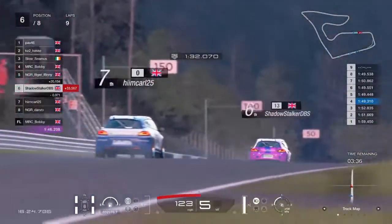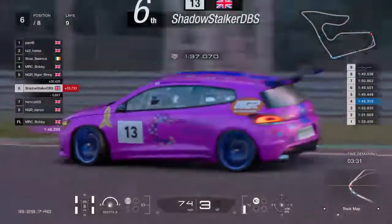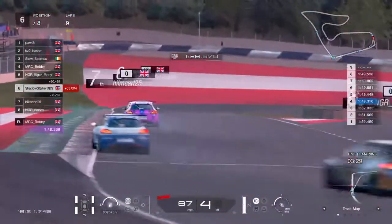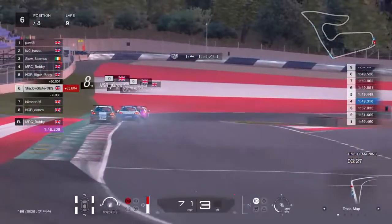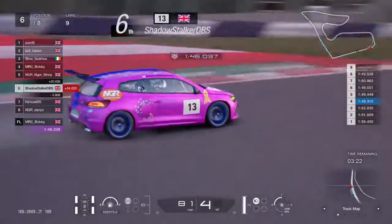Himkarl is now in a fight. Shadowstalker is currently holding sixth position, trying to fight off Himkarl and Danzo — currently sixth, seventh, eighth, very close, just a second or two between all those guys.